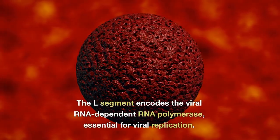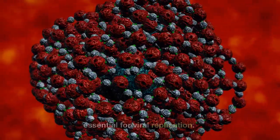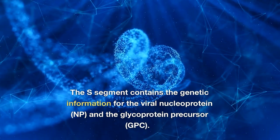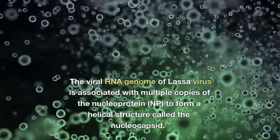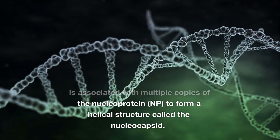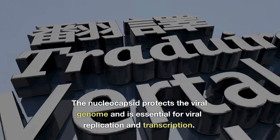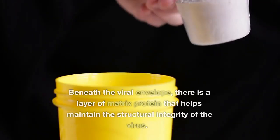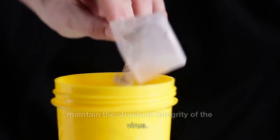The L segment encodes the viral RNA-dependent RNA polymerase, essential for viral replication. The S segment contains the genetic information for the viral nucleoprotein and the glycoprotein precursor. The viral RNA genome is associated with multiple copies of the nucleoprotein to form a helical structure called the nucleocapsid, which protects the viral genome and is essential for viral replication and transcription. Beneath the viral envelope, there is a layer of matrix protein that helps maintain the structural integrity of the virus.